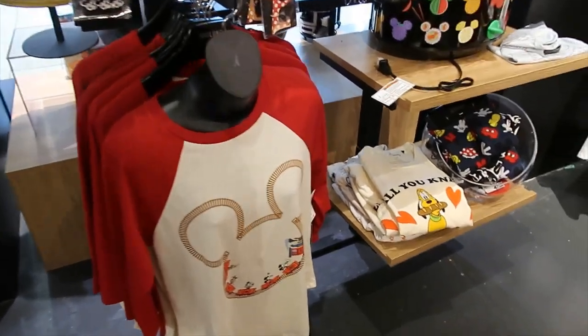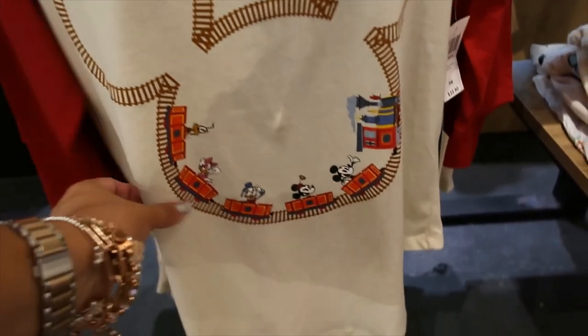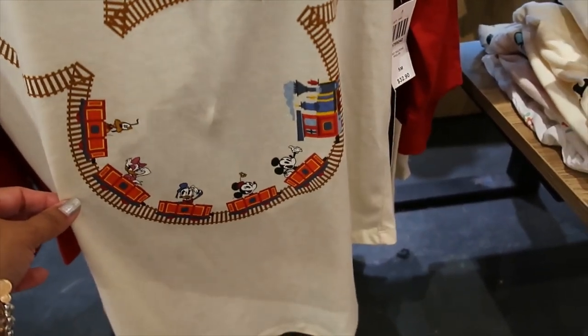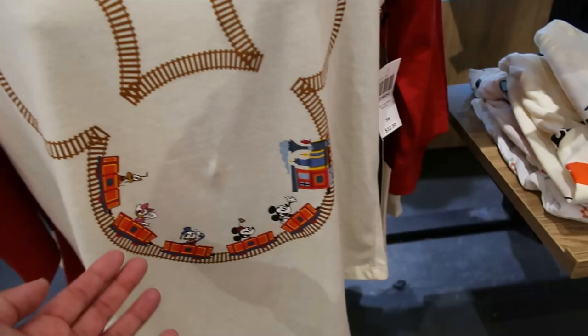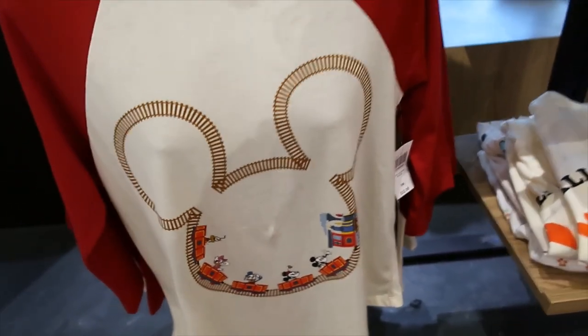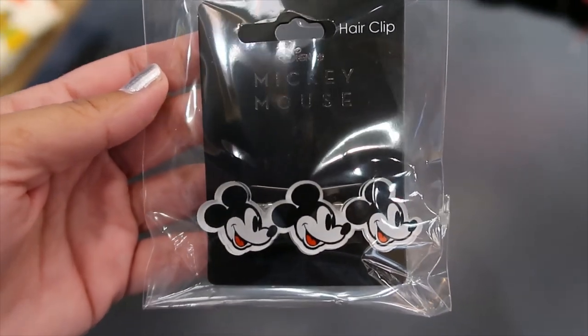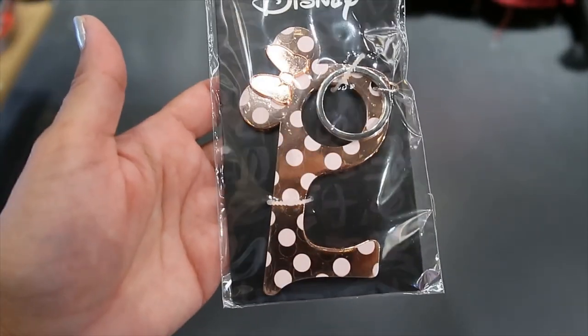Let's go on this side. $32.90 for this raglan — it has a train with Mickey, Minnie, Donald, Daisy, Pluto, and I guess Goofy is the one driving. Mickey hair clip is $10.90. No-touch tool in rose gold — Minnie Mouse — $9.90.